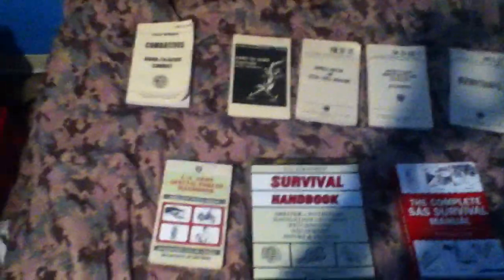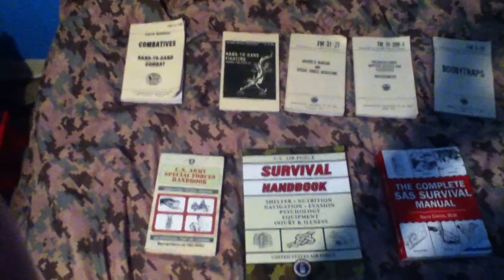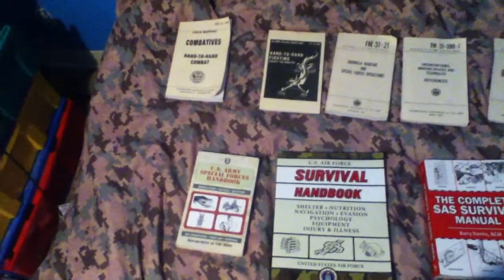This is just a look at some tactical manuals and actual army-issued manuals that might help you survive, teach you hand-to-hand combat, and other stuff. I'll show you them all.